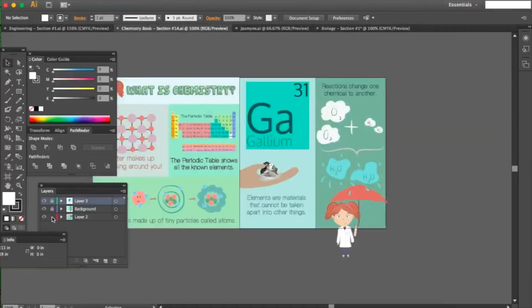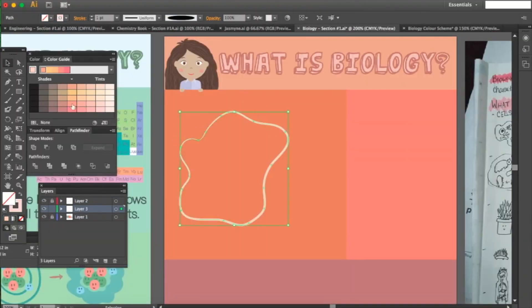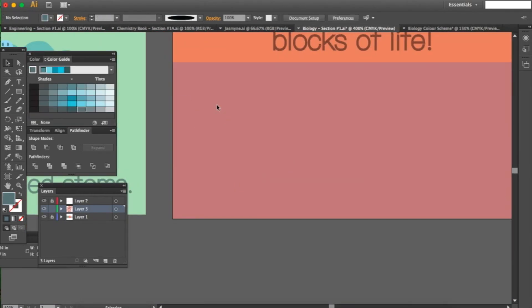For the books themselves, I created all of the images using Adobe Illustrator. Here is a video of the process I went through while creating a single page in the book. Note that this was sped up to go way faster, so it would typically take me around an hour to make one of the pages.